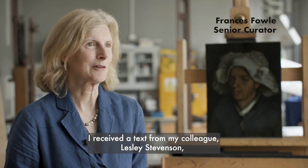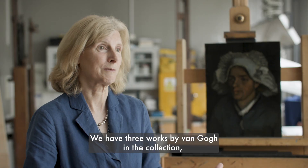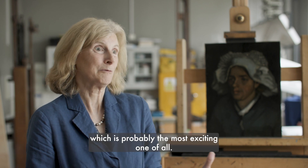I received a text from my colleague, Leslie Stevenson, and she said, guess what I've discovered? We have three works by Van Gogh in the collection, and then suddenly we have potentially another, which is probably the most exciting one of all.